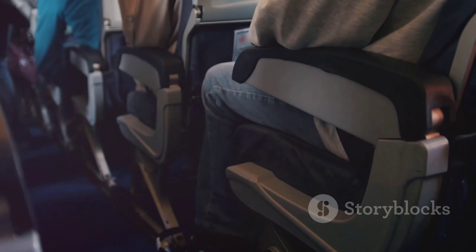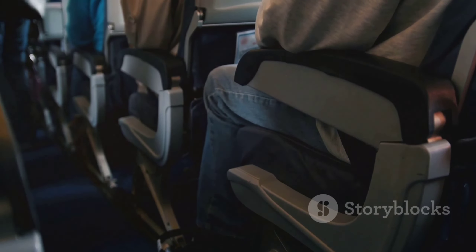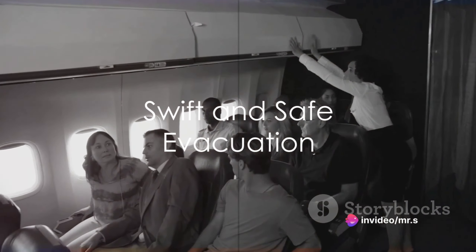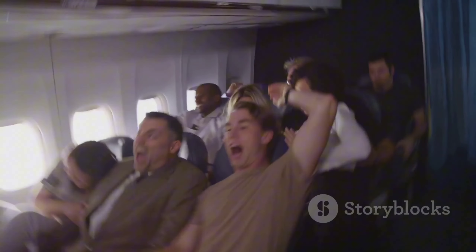Upon landing, unbuckle your seatbelt immediately. It may seem counterintuitive, but in an emergency, time is of the essence and every second counts. Now evacuate the aircraft as swiftly and safely as possible. Remember, leave all personal belongings behind. The goal is to get everyone out of the plane in 90 seconds or less.